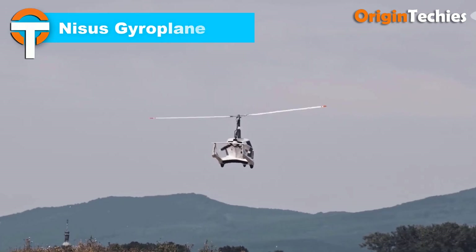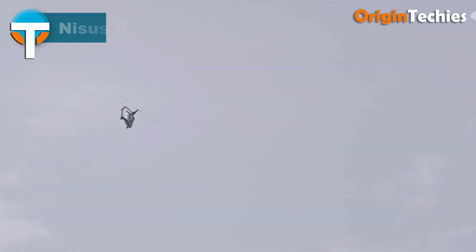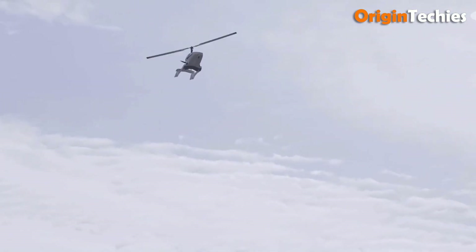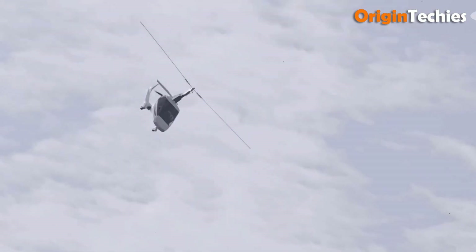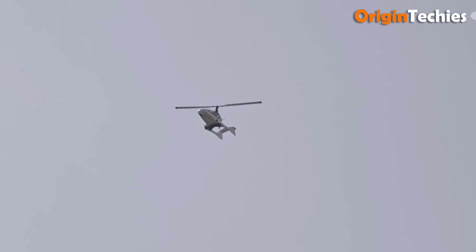Nisus Gyroplane. The Nisus Gyroplane is a remarkable blend of performance and practicality, designed for aspiring aviators. Its compact size — 4,750 mm in length and 1,900 mm in width — makes it easy to transport and store, perfect for pilots on the go. Powered by the Rotax 915 IS turbo engine producing 141 horsepower, it offers a cruise speed of 130 to 160 kilometers per hour, with a maximum speed of 195 kilometers per hour.